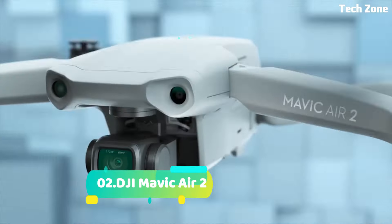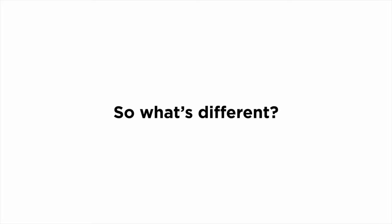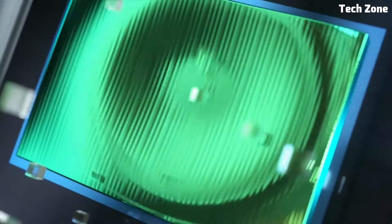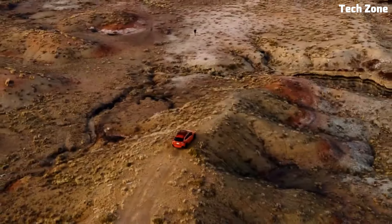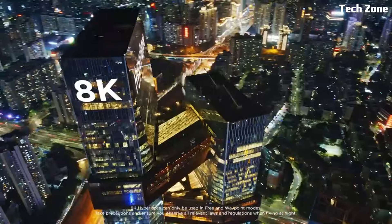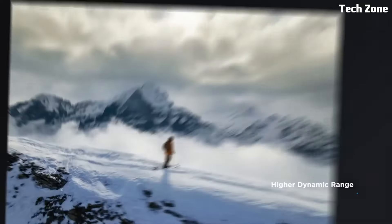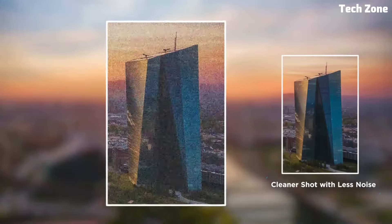Number two: the DJI Mavic Air 2. Introducing the DJI Mavic Air 2, a compact and powerful drone that redefines the possibilities of aerial photography and videography. Designed for adventurers, content creators, and professionals alike, the Mavic Air 2 combines advanced features with ease of use, making it the perfect tool for capturing stunning aerial footage from anywhere.